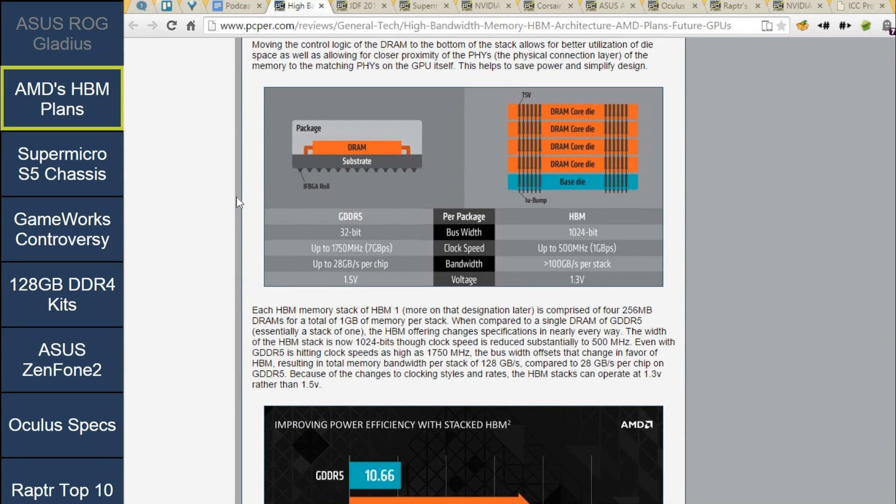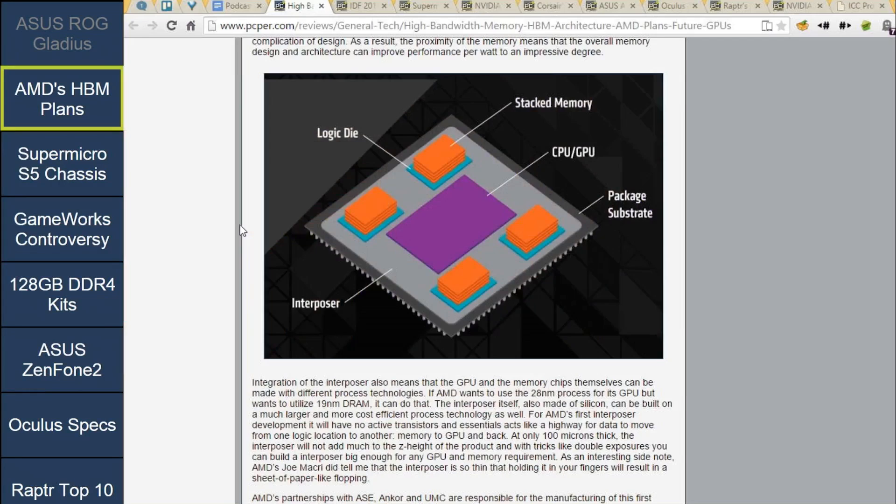And so this HBM is 1024 bits per package. In other words, you're getting that out of each of those four stacks on the GPU. Each one has 1024 bits, which is a ton.